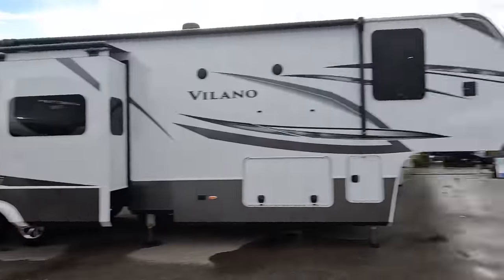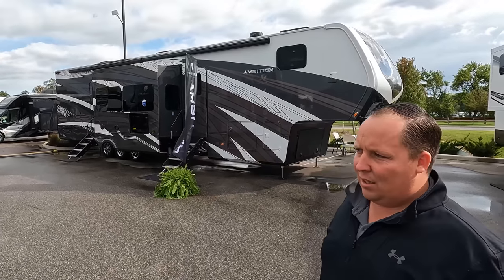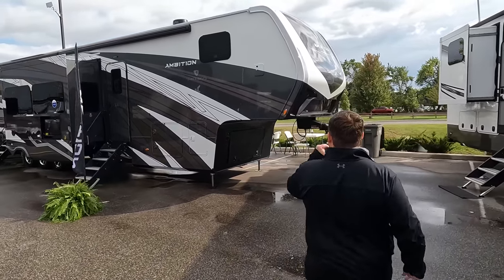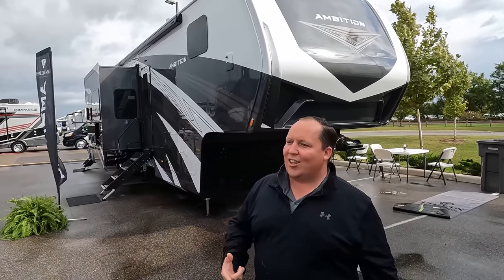Before I begin, gotta say hi to Will. Hey Will, how's it going? Going good. Like Matt said, we're here at dealer open house, which is the perfect place to bring you all the newest, latest, and greatest. I'm really excited to take a look at this Ambition — we haven't done a full review yet. Last time we tried, a window popped out and they didn't want us to film. Without further ado, let's begin. The model is Van Lee Ambition — Van Lee is the division of Tiffin.